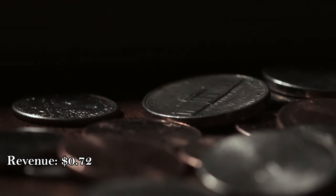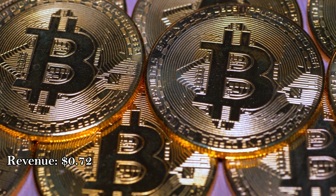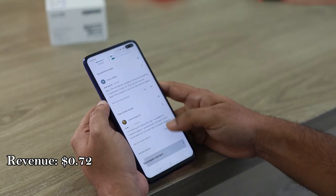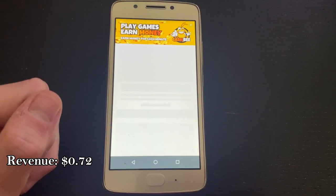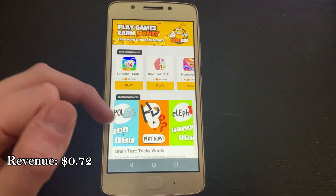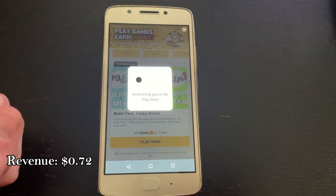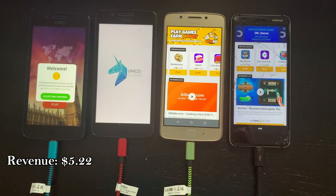I'm also using CoinTiply as I believe it's a very user-friendly application, and I'm trying to get into crypto, so it feels like a good way to get started there. There will be links in the description to sign up for these applications. All you really need to do is download the apps, go to their offers section, find Playtime Rewards, and download an app to get started. On these 4 phones, I am making about £3.37 or $4.50 per day by running these applications.